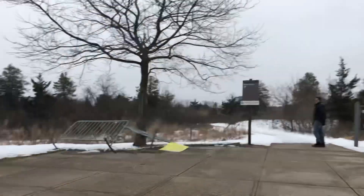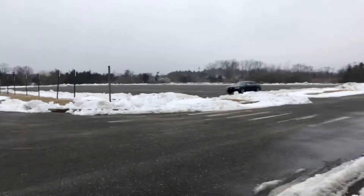Hey guys, Griffin here. Welcome back to another video. I'm currently in Gateway National Park in Sandy Hook. As you can see, I'm here with my family. It's desolate right now, but there's actually a pretty interesting history behind it, so let me explain.